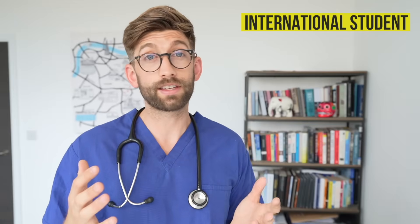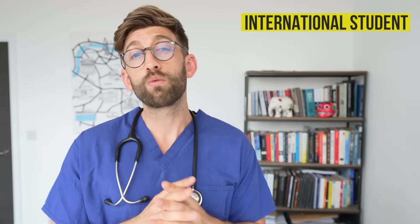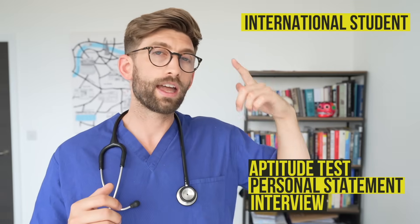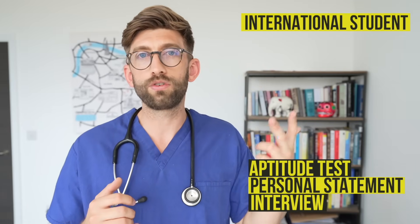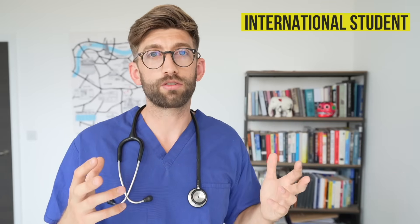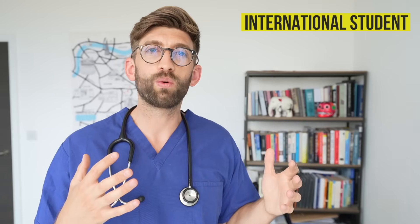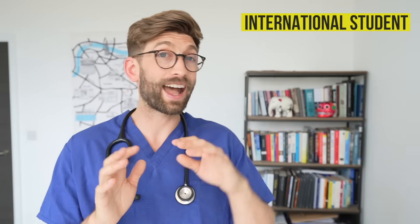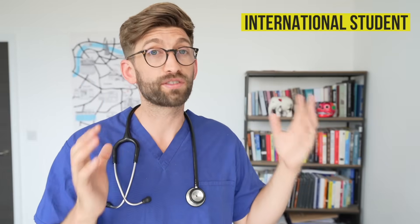The application is essentially the same except you go through their channel rather than UCAS, which means you still need to do the aptitude test, write a really strong personal statement, and interview well. You're doing all of this anyway with your four UCAS choices, and then you can add these three private universities on top of that to increase your chances.